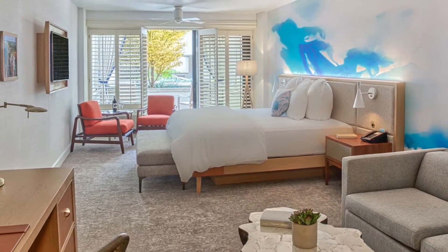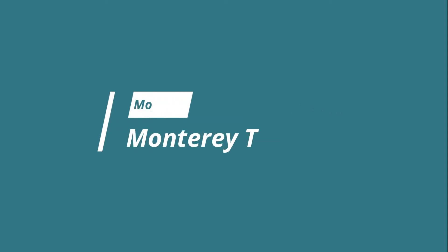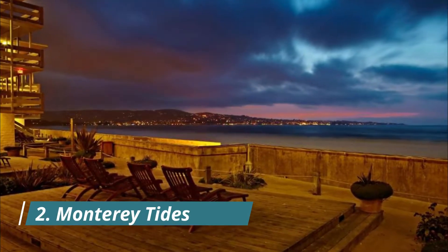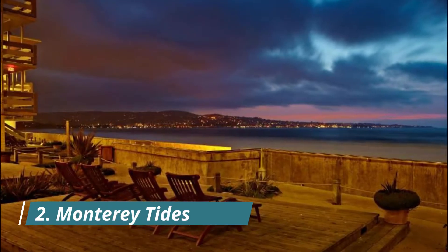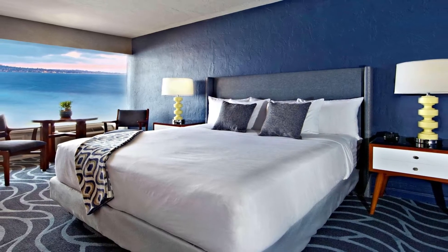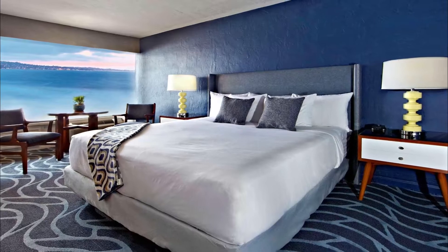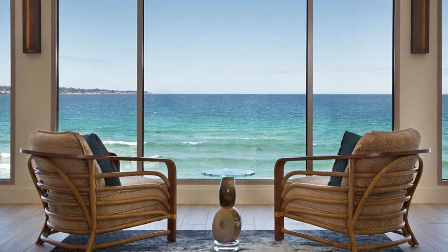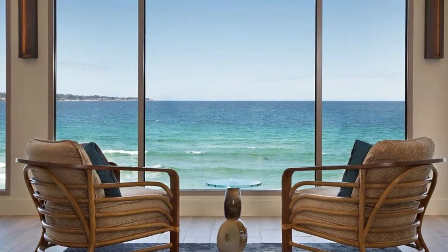Number two: Monterey Tides. Offering direct beach access and a year-round outdoor heated pool, Monterey Tides is 4.8 kilometers from Monterey Bay Aquarium. Old Fisherman's Wharf is 10 minutes drive away. All comfortably furnished guest rooms include free wi-fi. Select rooms offer views of the harbor.